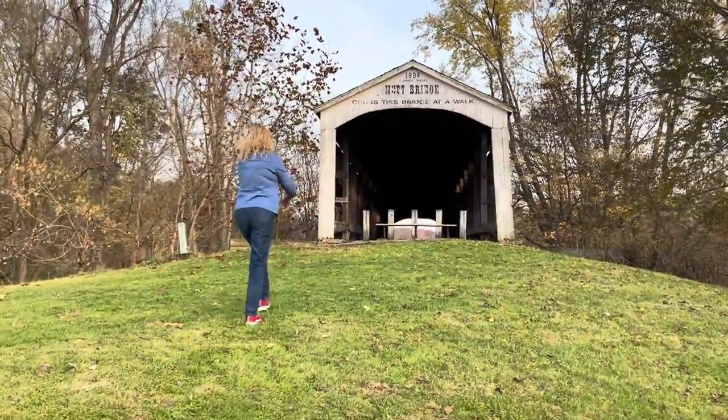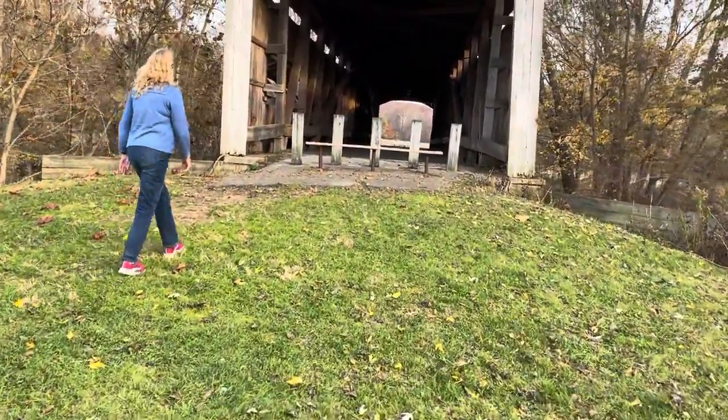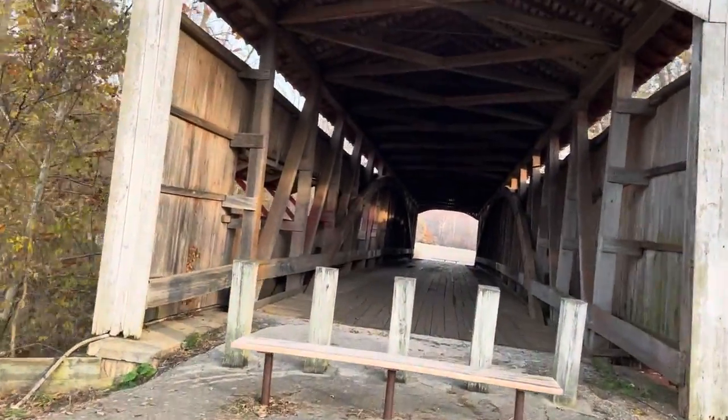We stumbled upon the Neat Bridge, built in 1904 by Joseph J. Daniels. The Neat Bridge was the last covered bridge contracted by J.J. Daniels. The bridge is named for nearby landowners Enoch Shigerley and Joe Neat.